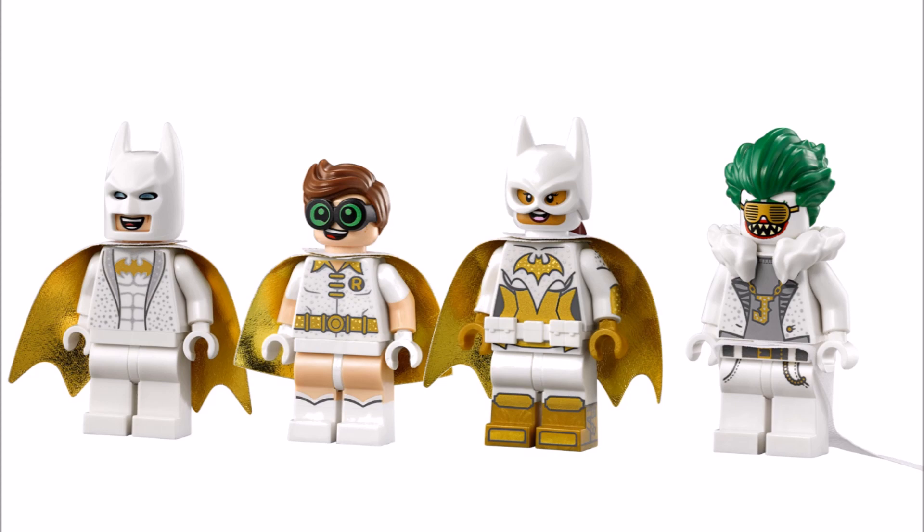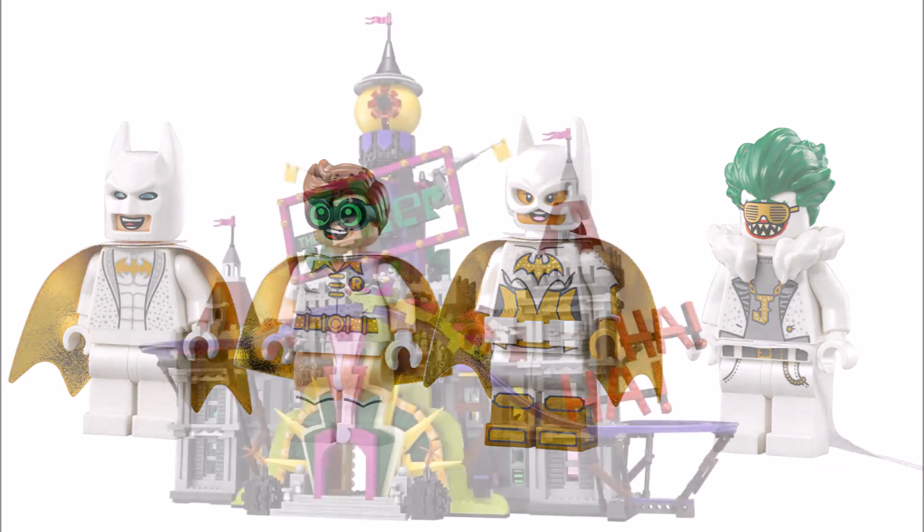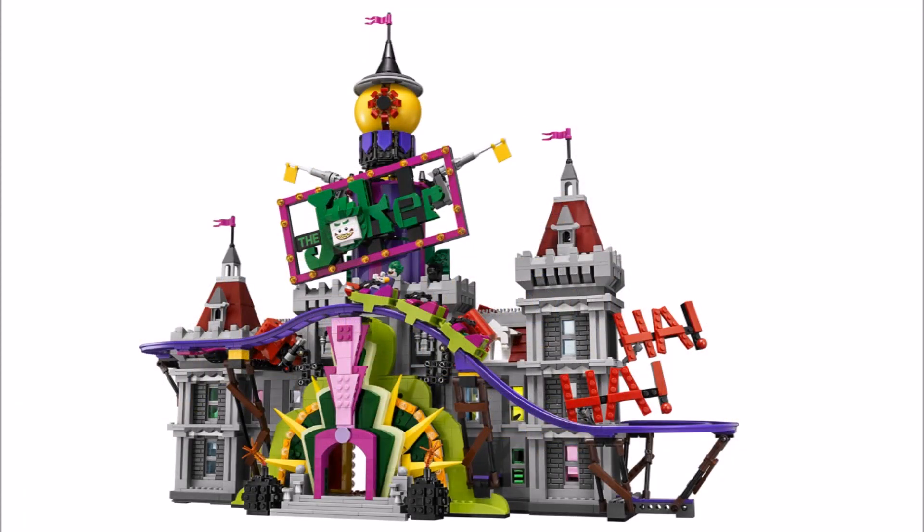Moving on though, it's time to check out the main attraction: the colourful, crazy Joker Manor build, which is a stunning display model. It's also based on the Wayne Manor you see in the movie, taken over by the Joker, and from what we remember it looks fairly similar if not the same.